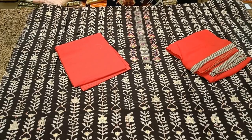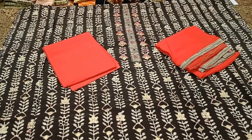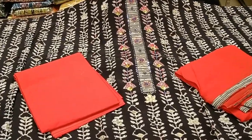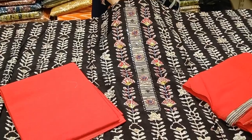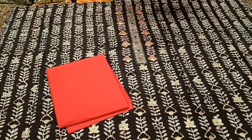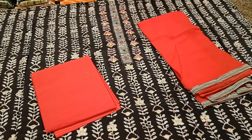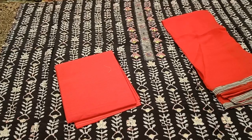A lovely combination — black and red — with beautiful prints all over the body and nice work for the neckline: glass work, thread work, and sequence work all together. Very beautiful. Comes with a plain bright red color bottom and premium chiffon dupatta with patchwork done for the edges. Priced at 2058.